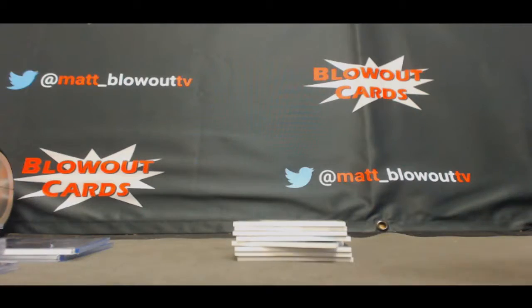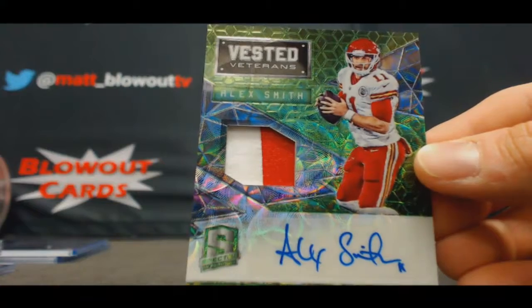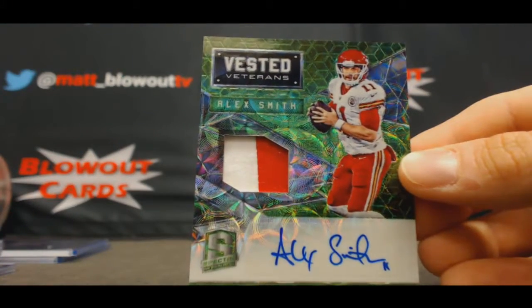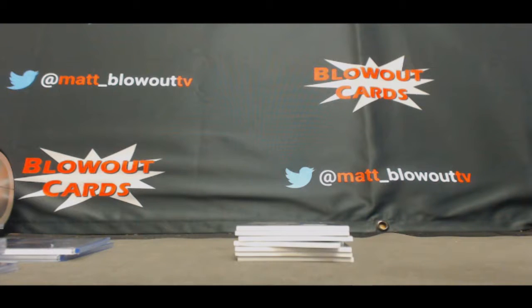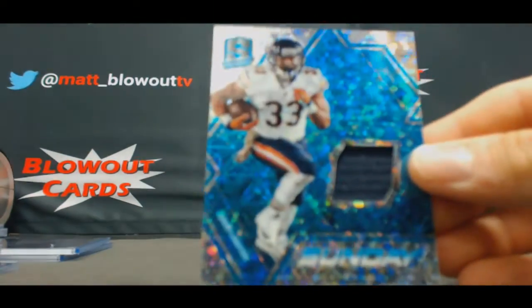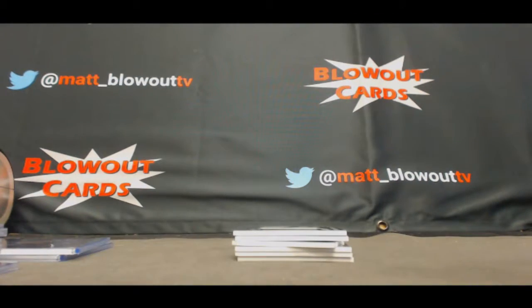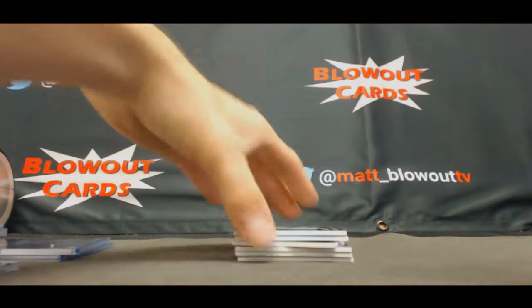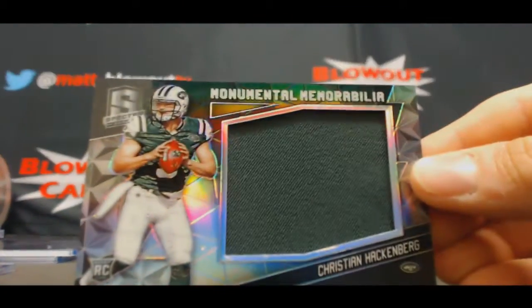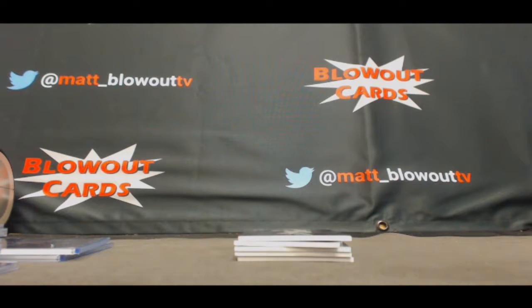Back to the AFC West: two color patch autograph Alex Smith, Vested Veterans, that's numbered 11 of 15 — jersey number on the Alex Smith. Single jersey Jeremy Langford to the NFC North to 60. Christian Hackenberg jumbo jersey Jets, number to 199, AFC East.